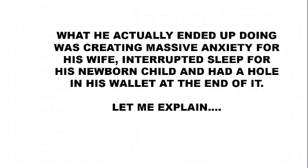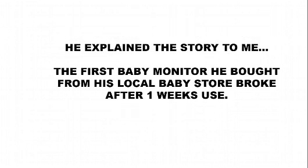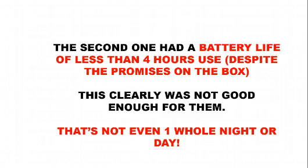What he actually ended up doing was the opposite. He ended up creating massive anxiety for his wife, interrupted sleep for his newborn child, and had a hole in his wallet at the end of it. The first baby monitor he bought from his local baby store broke only after one week's use. The second had a battery life of less than four hours despite the promises on the box, and this clearly wasn't good enough for them — that's not even a whole night, or a whole day for that matter.